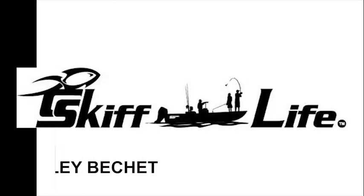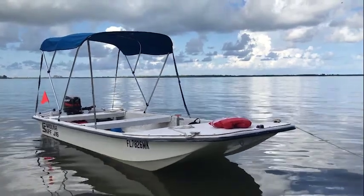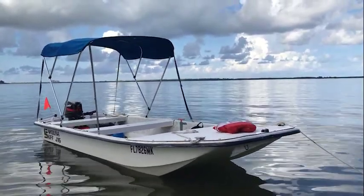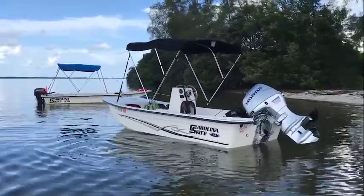The Skiff Life, it's good to me, it makes me feel so good, I sing with the sea. I'm Hailey Bichet and welcome to The Skiff Life. On this show we're going to be talking about boating, beaches, family and friend adventures, food, and lots of fun. It's time to go skiffin'.